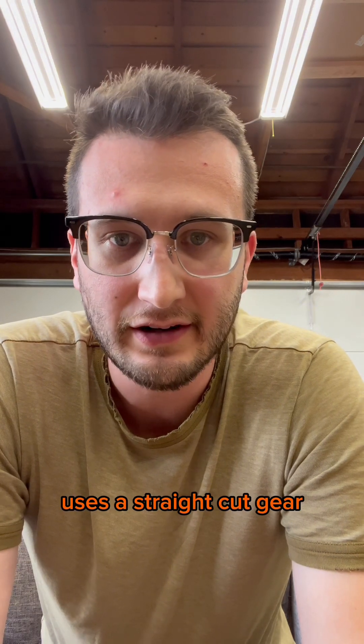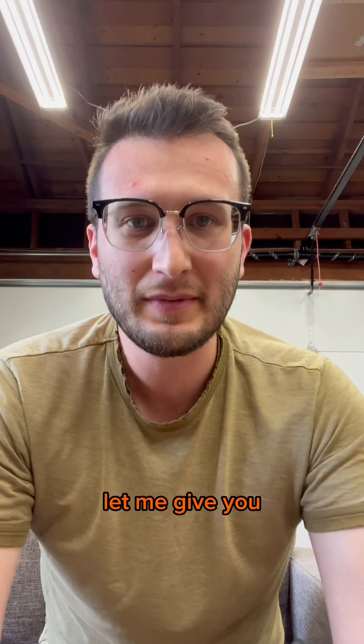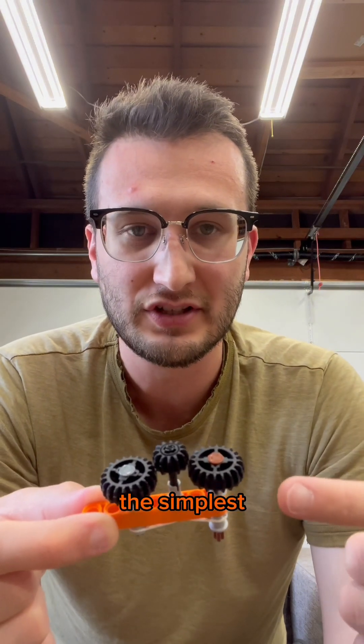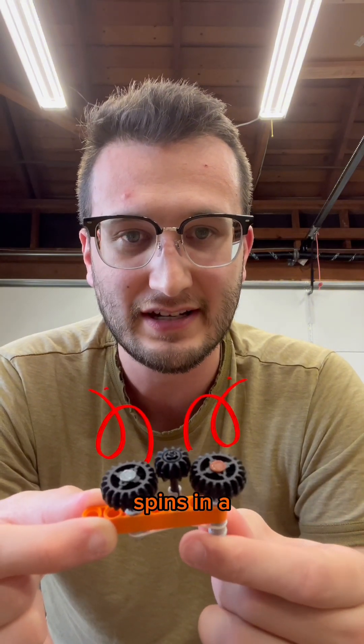Reverse gear uses a straight cut gear — that means the gears look like this — and this allows you to engage or disengage reverse gear. Let me give you a demonstration. This is basically the simplest transmission possible, and when we spin the input shaft, the output shaft spins in a different direction.